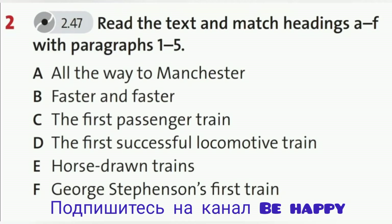Track 2.47, Unit 9, Reading, Exercise 2. The Early Days of Steam.